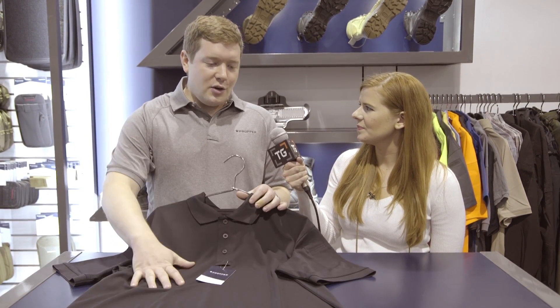This is Lauren from TacticalGear.com. I'm here at SHOT Show 2016 at the Proper booth with Jonathan, and he has a new polo to show us. Polos have been huge for us — they've been one of the biggest categories — and this year we're introducing a new option.